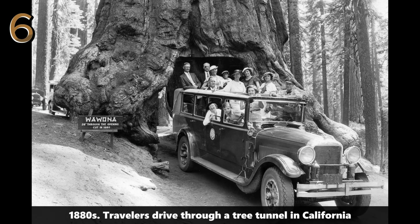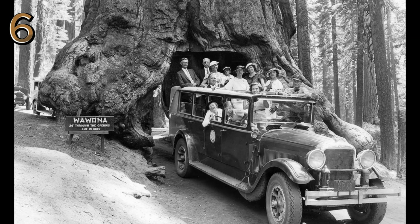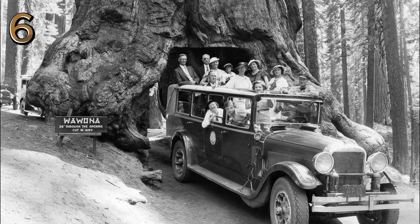1880s: travelers drive through a tree tunnel in California. Travelers marvel at driving through a massive tree tunnel in California, showcasing natural wonders.